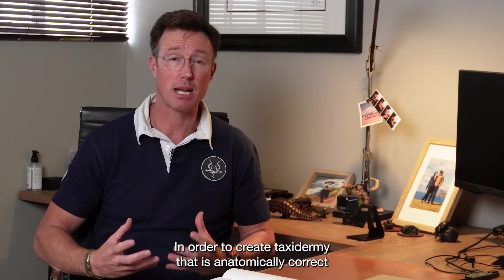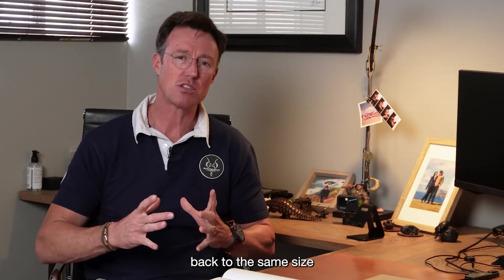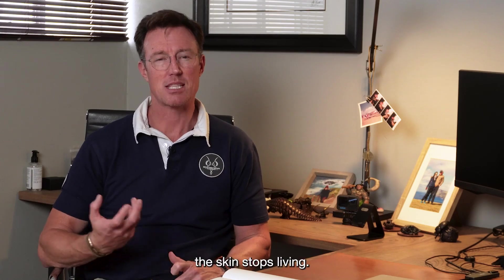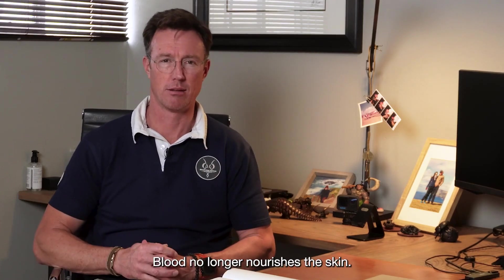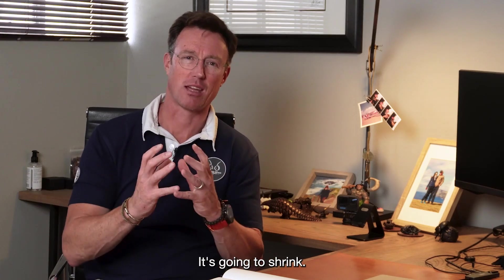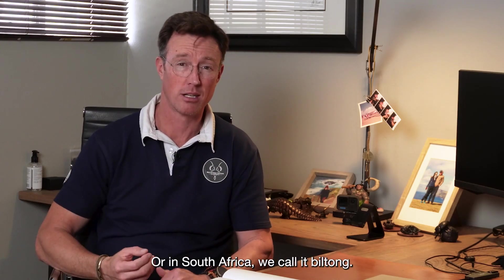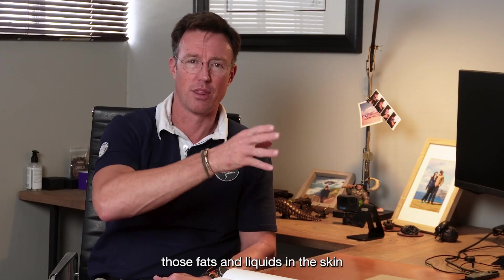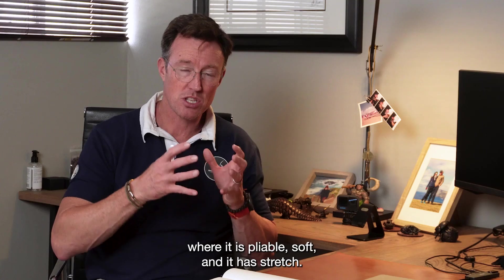In order to create taxidermy that is anatomically correct and looks proportionate, you have to be able to stretch the skin back to the same size it was while the animal was alive. Once you shoot an animal, the skin stops living. Blood no longer nourishes it; the natural oils and liquid in the skin dry out and it's going to shrink — think of meat turning into jerky, or biltong as we call it in South Africa. Tanning is essentially replacing those fats and liquids in the skin, bringing it to a stable state where it is pliable, soft, and has stretch.